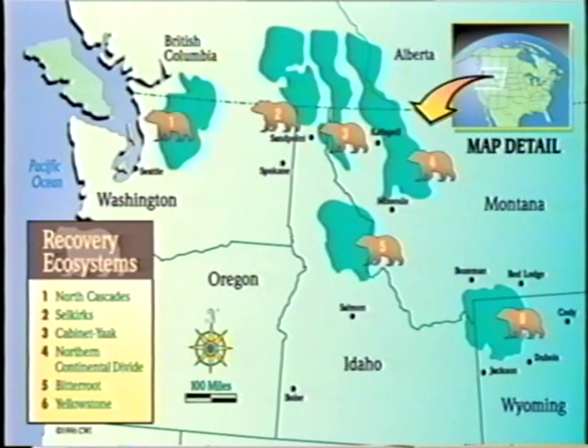Grizzly bears now exist in perhaps five or six ecosystems located in the lower 48 states. These ecosystems include Yellowstone National Park and adjacent areas of Wyoming, Idaho and Montana; the Northern Continental Divide in Montana; the Cabinet Yak ecosystem in Montana and Idaho; the Selkirk Mountain ecosystem in Idaho and Washington; the Bitterroot ecosystem of Idaho and Montana; and the Northern Cascades in Washington.